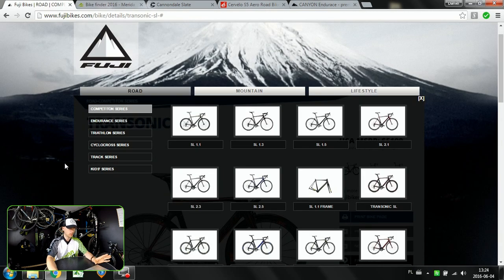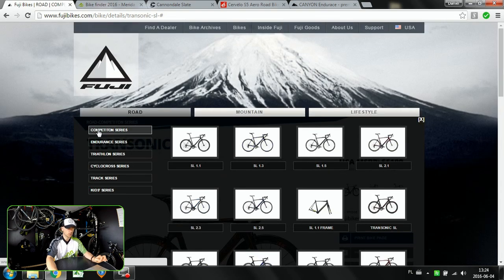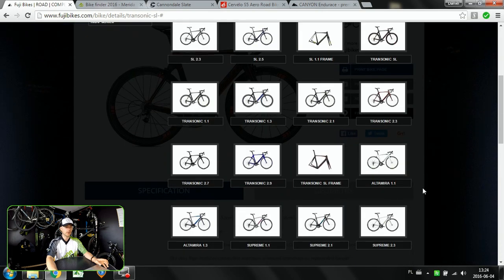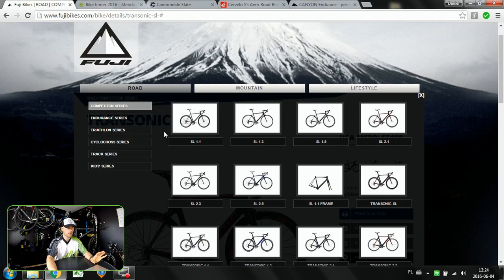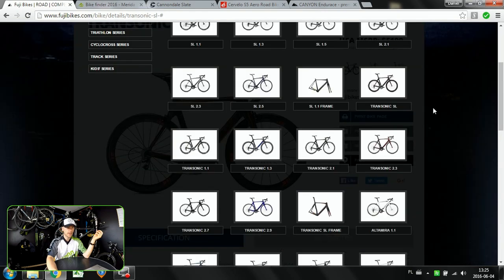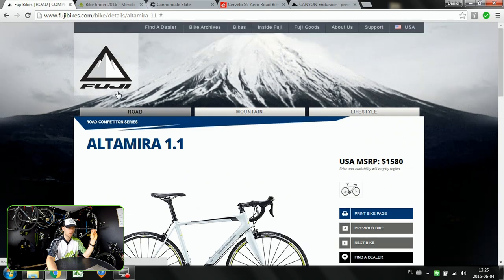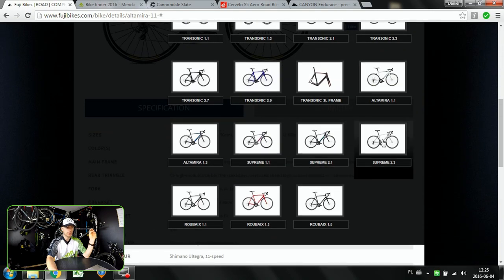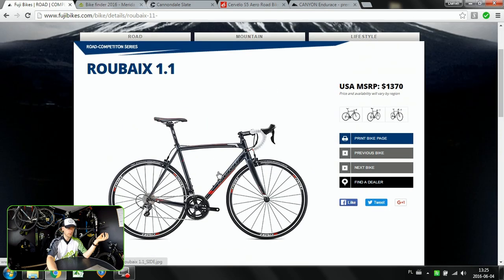Now Fuji bikes - this one is the most tricky in terms of the website. We have Competition and Endurance. In Competition we have the SL model, then Transonic, then Altamira, Supreme, and Roubaix. The SL is the racing machine: super light, super stiff. Transonic is more aero-oriented, just as the Merida Reacto is. Then we have Altamira, which is also a racing machine but with a more neutral position than the SL. Then Supreme, which will be for women's racing, and the Roubaix, which is the aluminum bike made for racing - so you can start doing some races on the Fuji Roubaix.